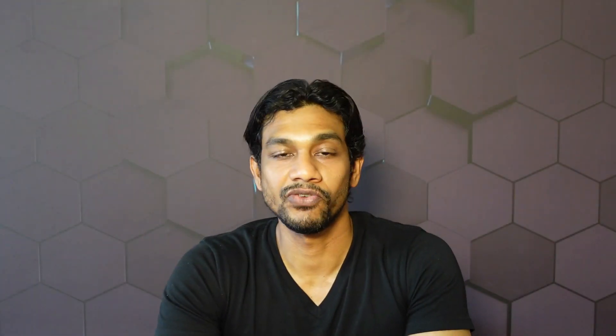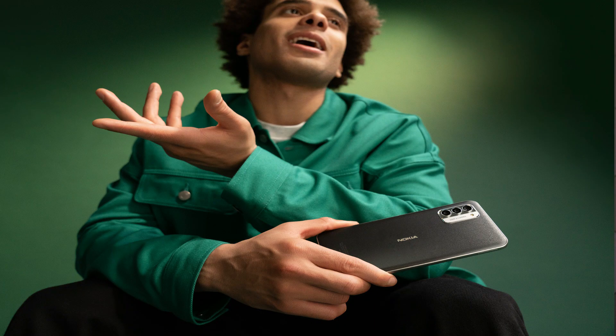The Nokia G42 5G will be available in a beautiful purple colour first, with pink and grey following later, and you can purchase it as soon as tomorrow in the UK at a price of £199.